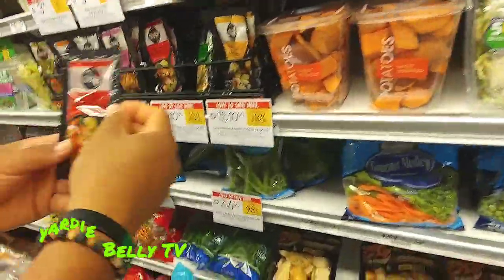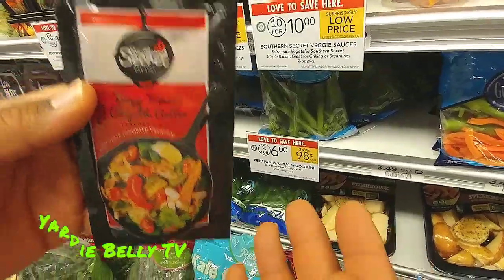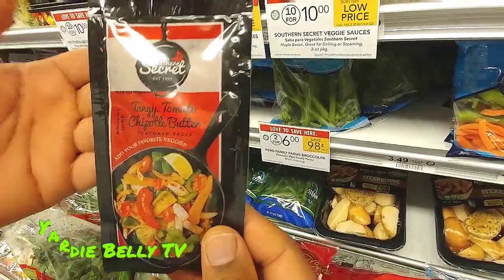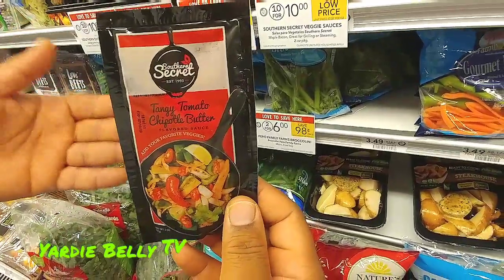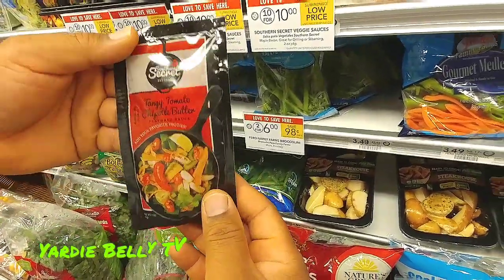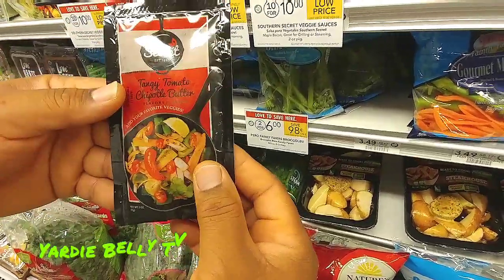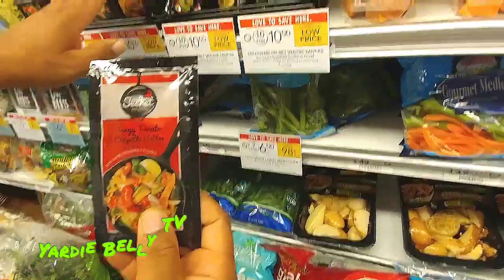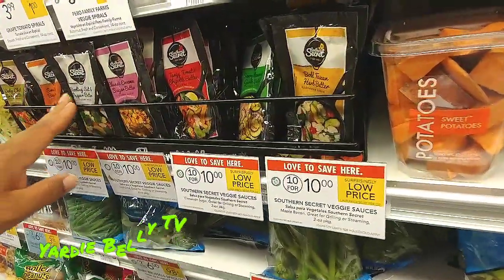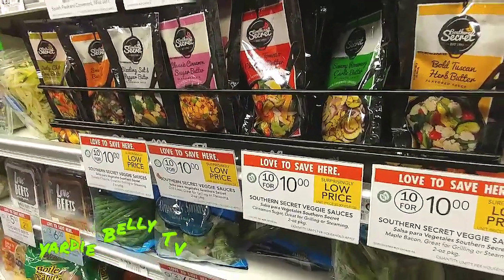Here is another very, very ingenious product. We are not endorsing these because we are paid — we are endorsing them because we want to help people who may be as busy as we are and need a little help sourcing good quality and awesome food. This is a chipotle butter, and you have a whole host of different kinds of butter here that you can use to sauté your vegetables.